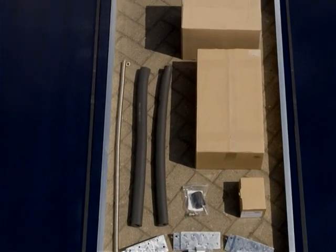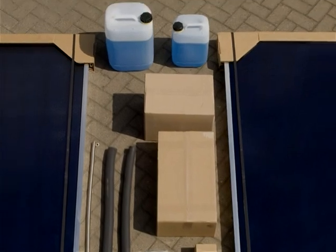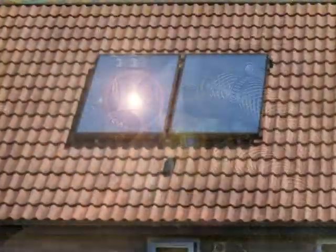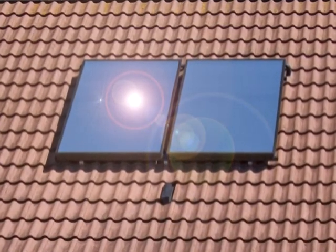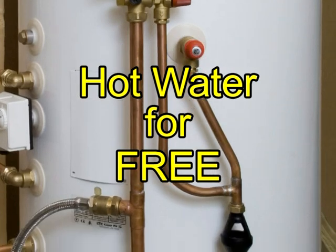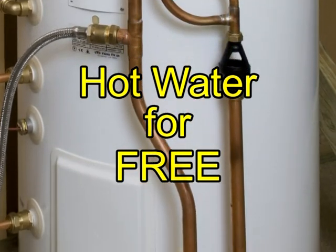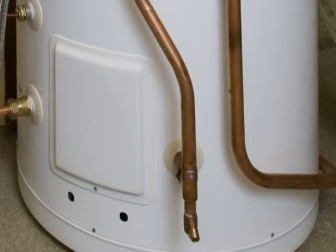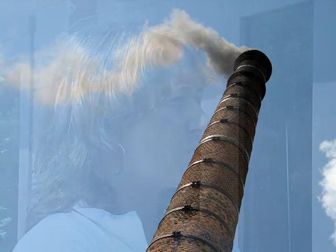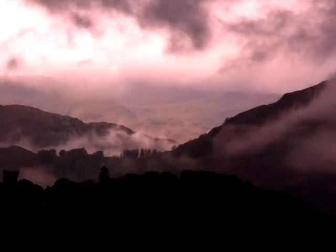This is a complete package of elegant, proven and highly reliable components that fit neatly together, allowing customers to harness the power of the sun, providing them with most of their hot water needs for free. As well as substantially cutting fuel bills, many customers will be attracted to the saving of fossil fuels, and to making their own contribution to the reduction of harmful greenhouse gas emissions.